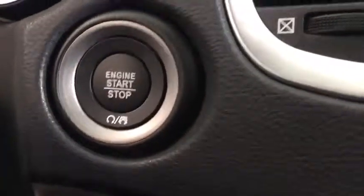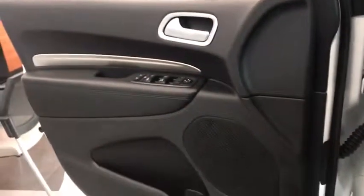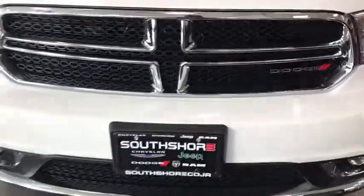Leather-wrapped steering wheel, power steering, adjustable steering wheel, floor mats, auto dimming rear view mirror, four-wheel disc brakes, cruise control, keyless start, aluminum wheels, AM-FM stereo radio.